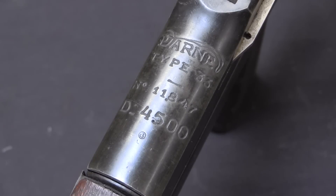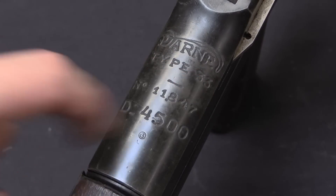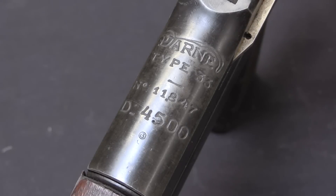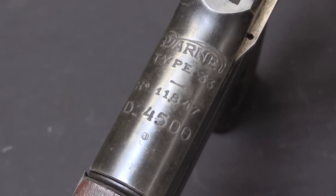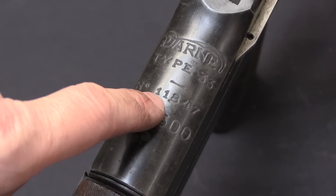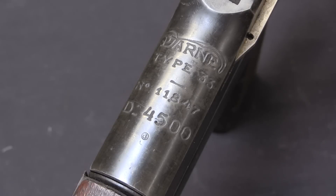Let's start by taking a look at the markings. On the top rear of the receiver we have 'Darn Type 33.' This helpfully gives us a model designation, which is really nice on the Darn guns because they are all very similar iterations on the same basic design. The serial number on this is 11487, which is right at the end of Darn gun production. These things really didn't make it into World War Two.